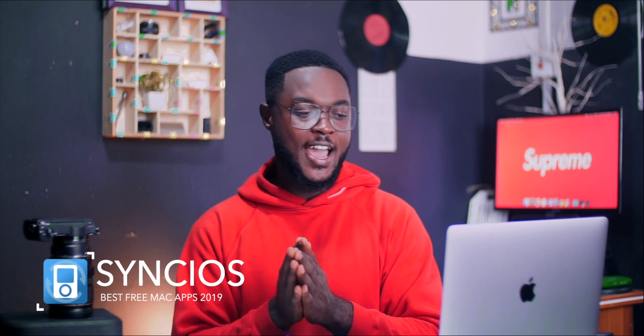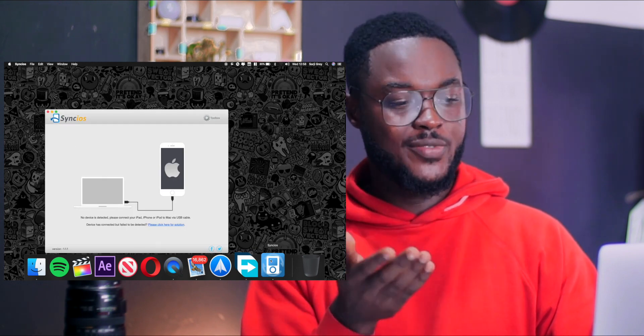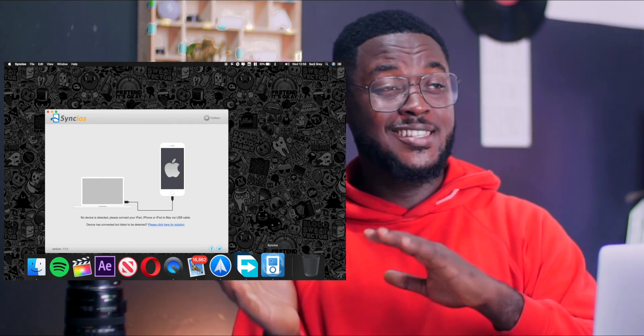So my fourth best app is Sync iOS. Sync iOS is kind of an alternative for iTunes. If you want to transfer content — say media files or videos — from your MacBook to your iPhone or from your iPhone to your MacBook, I think Sync iOS is better. I don't really like iTunes because it has to sync and backup before you can do whatever you want. Whereas Sync iOS is pretty straightforward — you connect your device, transfer the stuff without backup, and you're good to go. It's free to download and pretty simple. You should check Sync iOS out today.